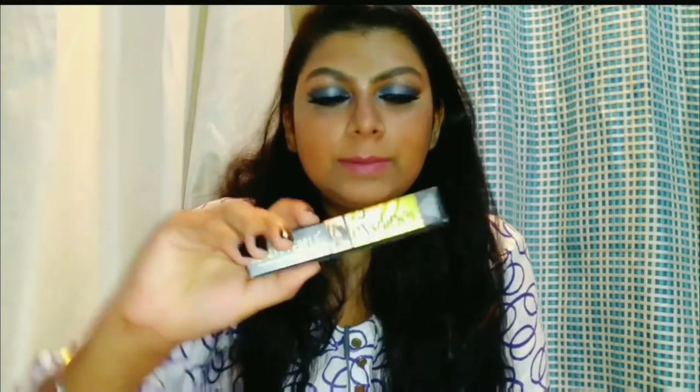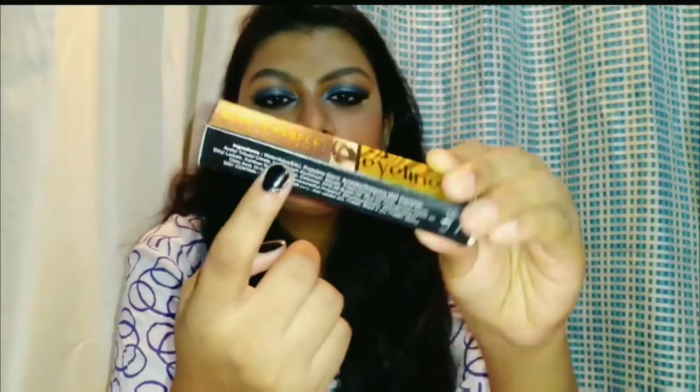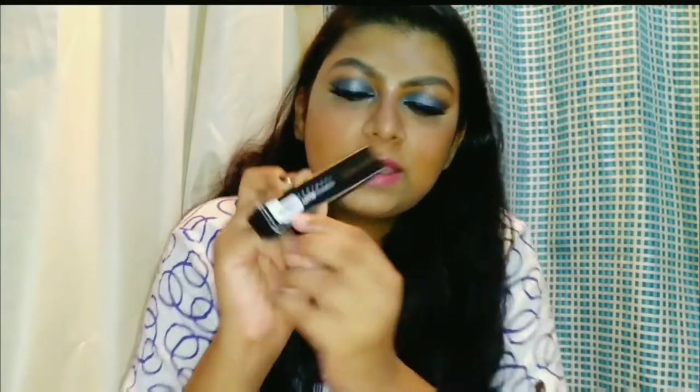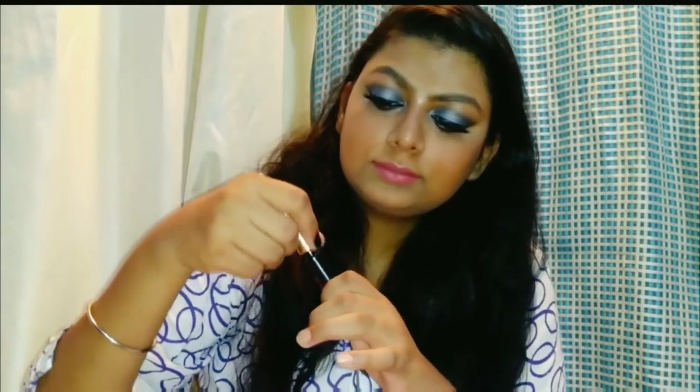So the first product is Beauty People's eyeliner. It comes in cardboard packaging. Here we have the ingredients and the contact details. It has a small quantity which is 6ml. There is a small sticker with price and details. The shelf life is 2 years. It is priced at ₹199, but I got it for ₹155. It comes in simple packaging and is very lightweight. The bottle quality is good.